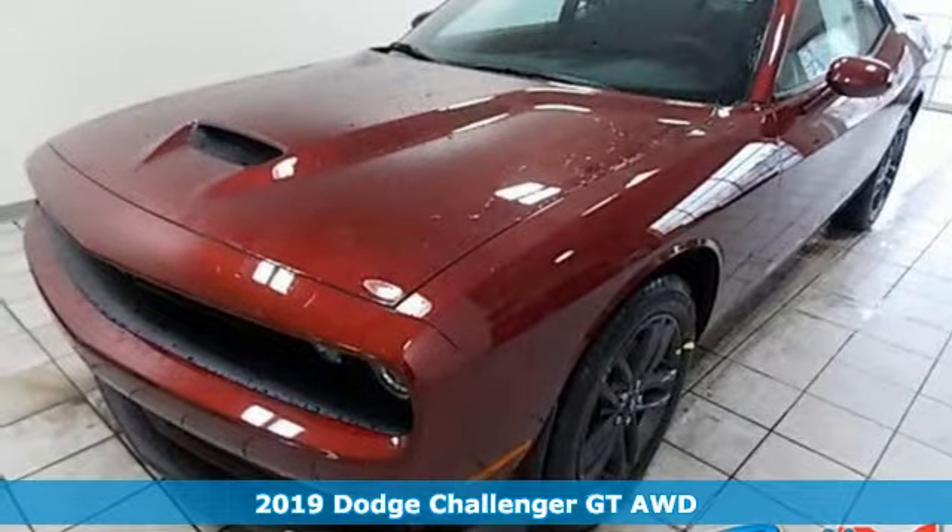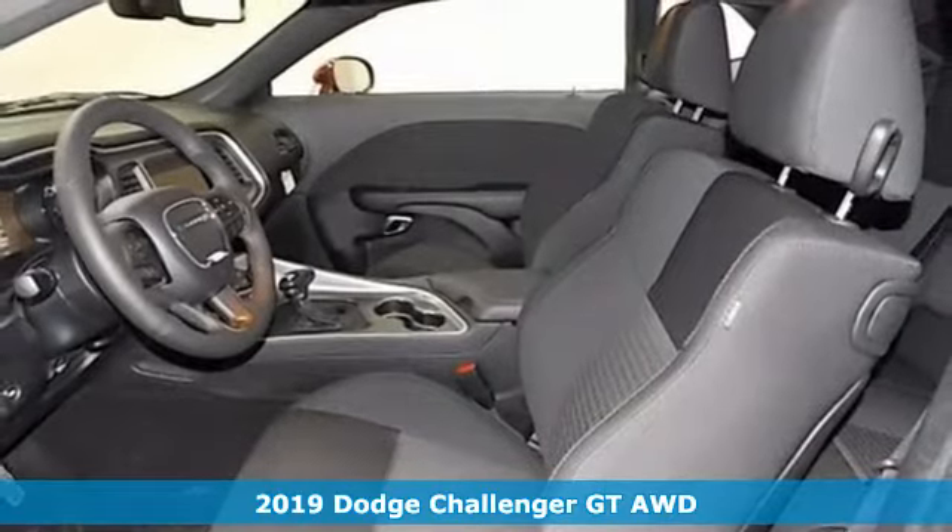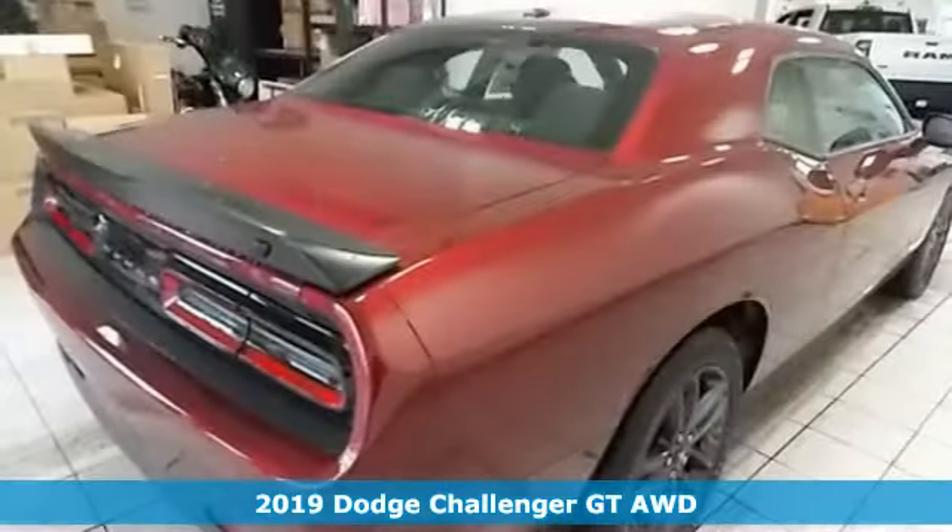Here's a new 2019 Dodge Challenger. Every Dodge delivers a signature thrill. You'll look forward to every drive with features like these.